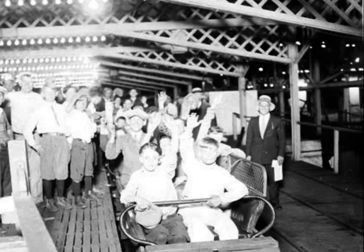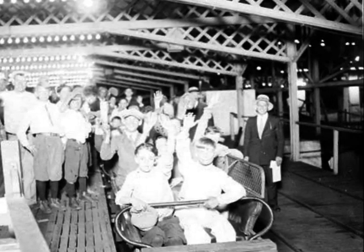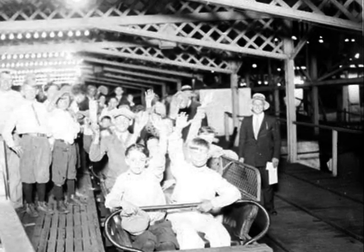On most roller coasters the brakes are controlled by a computer system, but some older wooden roller coasters have manually operated brakes that are controlled by a large lever.